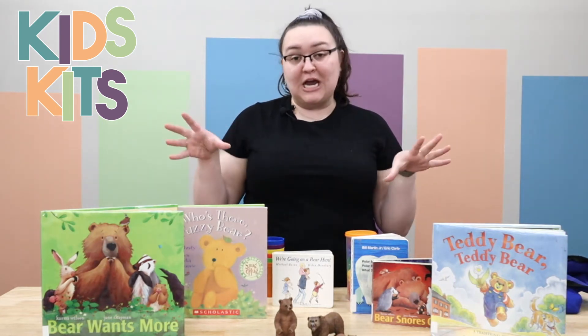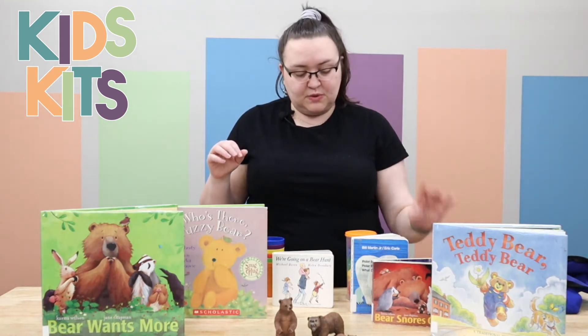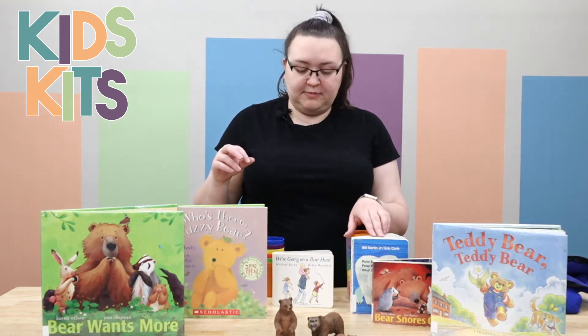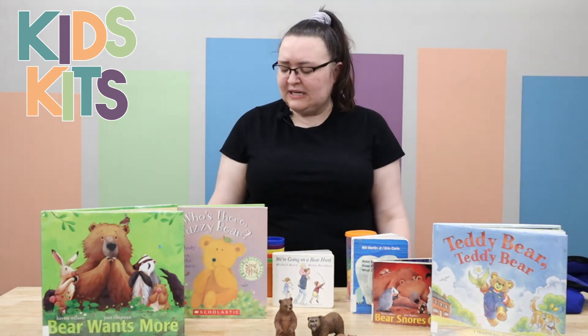This particular kit is the bear kit. It comes with seven different books, including Bear Snores On, Polar Bear Polar Bear What Do You Hear, We're Going on a Bear Hunt — lots of fun favorites and classics.